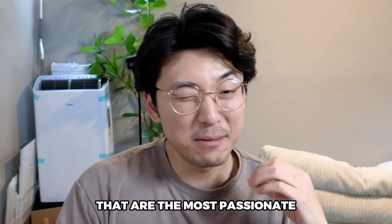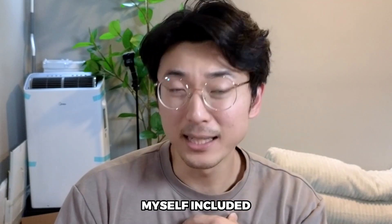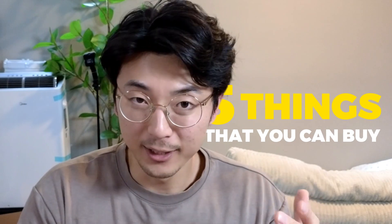Software engineers are probably the people that are the most passionate about what type of gear they use. A lot of us are gearheads, myself included. I've engaged in my fair share of retail therapy and bought a couple of things over the past years, not because they're the most useful, but just because they're really cool. But this video is going to be talking about the five things that you can buy as a software engineer that are actually useful in your day-to-day job.